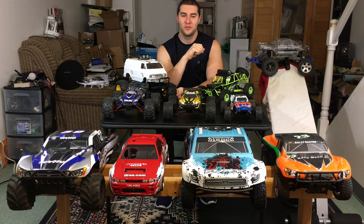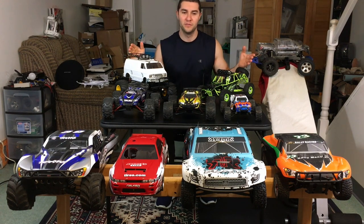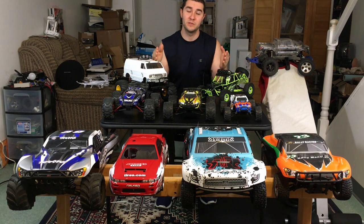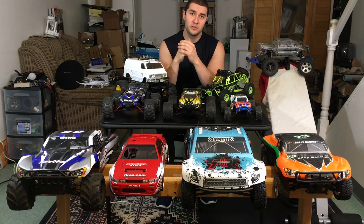Hey guys, we're back here once again and what I've got going on is a whole bunch of RCs. As you can tell, this is basically my full arsenal of all the types of land-based RCs I have. I also have a DJI Phantom, not in this video right now.